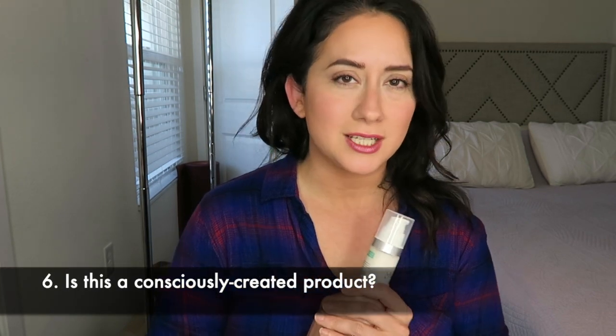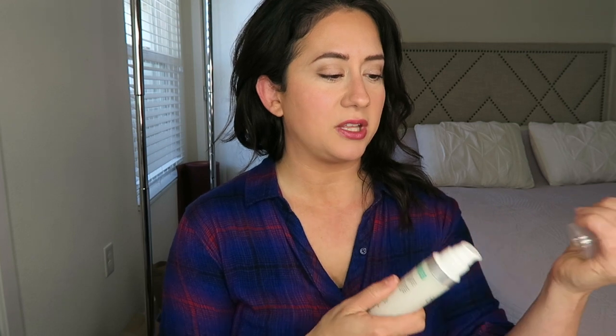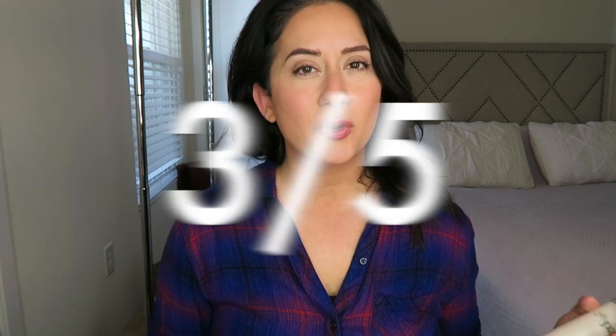Then: is this a consciously created product? I have another question out to the brand on packaging. The jar is glass, which is fantastic, but I need to hear more about the pump components and cap — is it made from post-consumer recycled material? Is it 100% recyclable at curbside, or do we have to take an added step? It is vegan and cruelty free, but I just need to know more about the sustainability side of things. For now it's a three out of five on the scorecard.